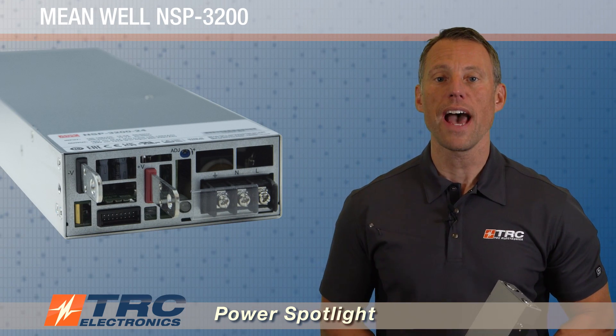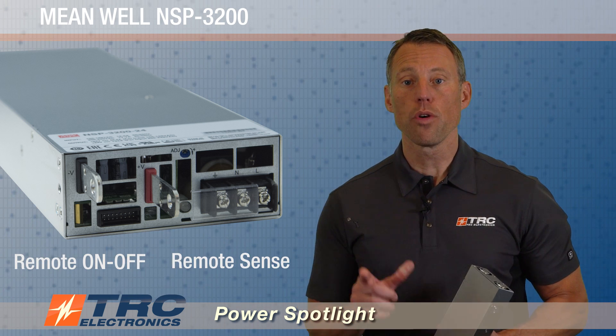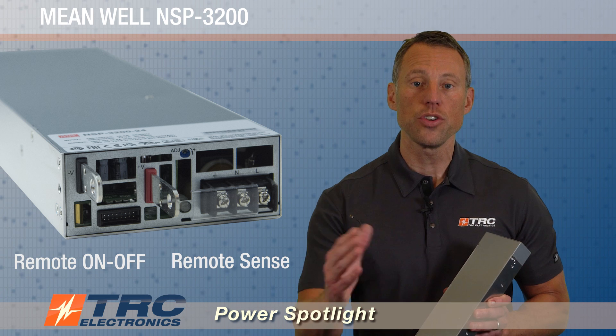This amazing power supply also has a number of beneficial features. They include remote on/off, as I mentioned earlier, and remote sense, which allows you to adjust for up to 0.5 volts of DC voltage drop from the power supply to your load.